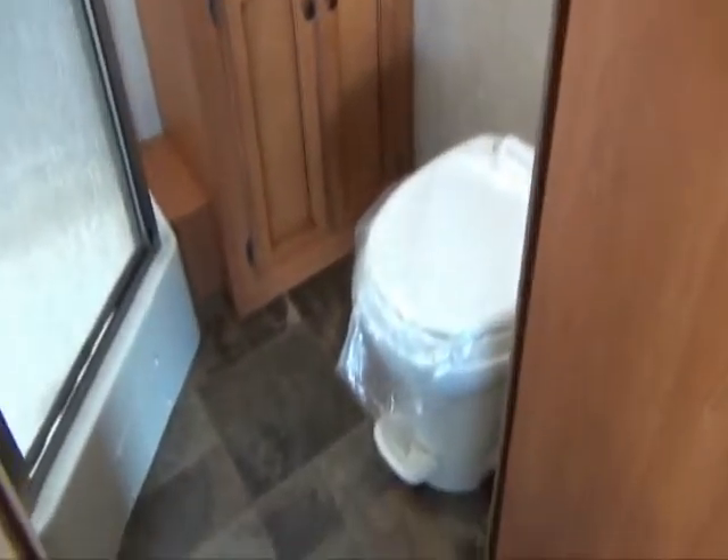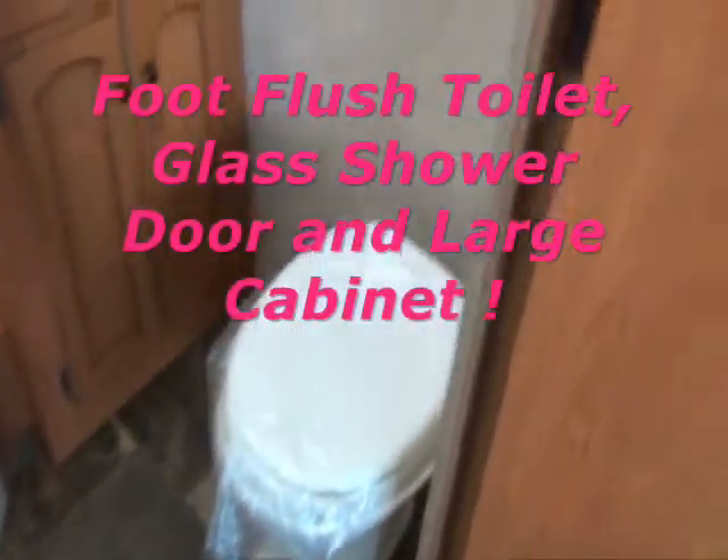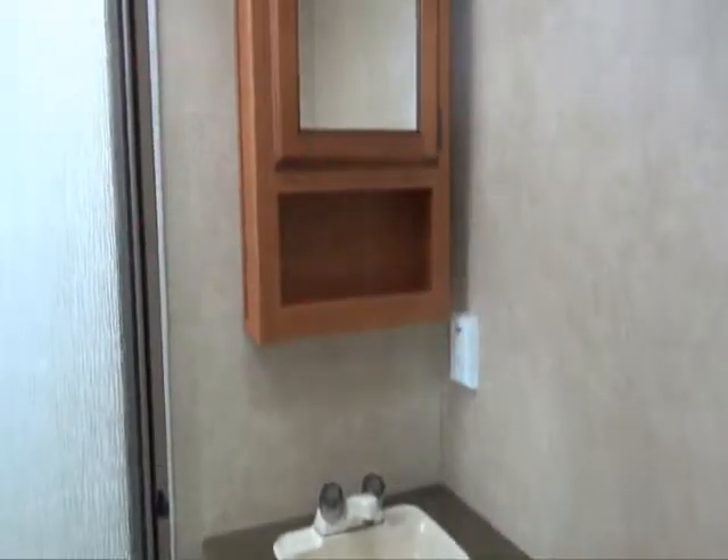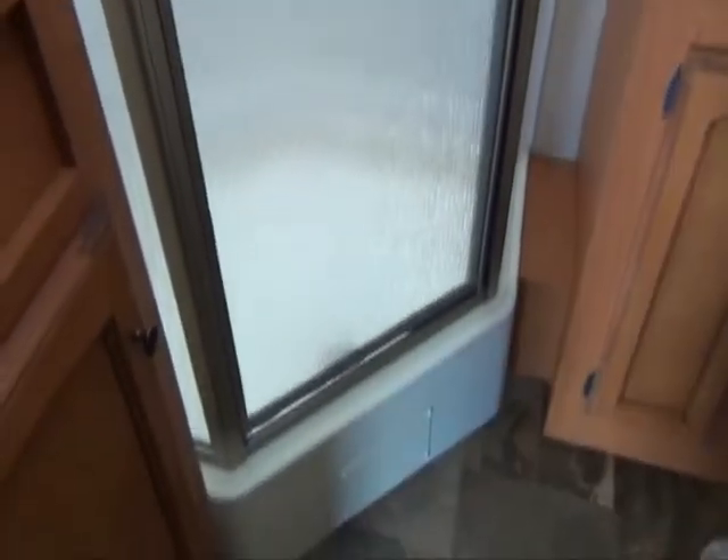Let's show you this bathroom here. You got a foot-flush toilet so you're not having to lean over and pull the handle — you just hit it with your foot. Nice vanity with a cabinet, and then you've got the overhead medicine cabinet. Glass-enclosed shower there. And check this out — you got a floor-to-ceiling cabinet in your bathroom, so you're always needing space, and this one's got it.